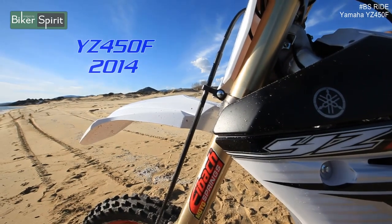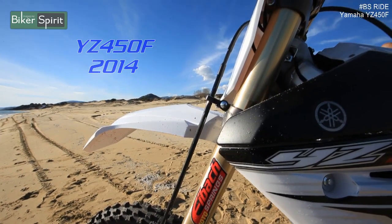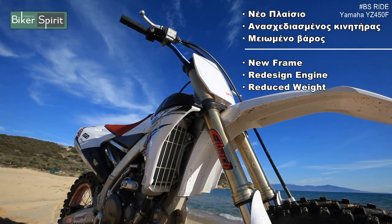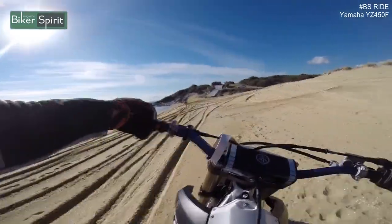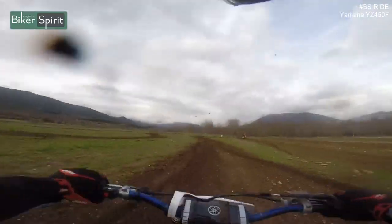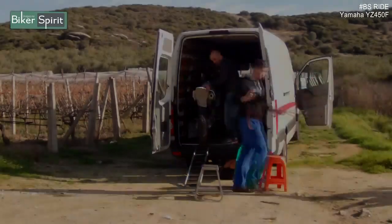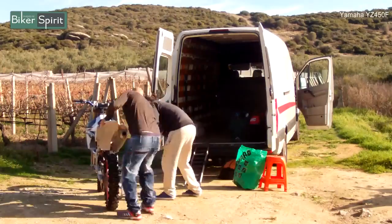The new YZ450F has been planned to talk about a real new model with super-synchronous features. It has been implemented in the United States, with the first technology, and is now the director of the world of motocross racing.